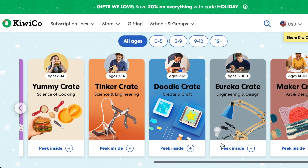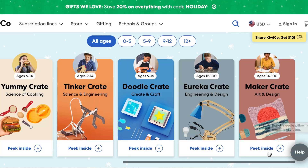There's the Doodle Crate — create and craft for ages nine to sixteen. The Eureka Crate is engineering and design, more complex compared to the Tinker Crate, geared toward advanced engineering projects. Then I got the Maker Crate, which is ages fourteen to one hundred — art and design. I chose this one because of the request for an arts and crafts type box and I love the variety.